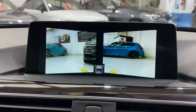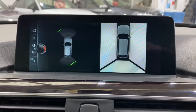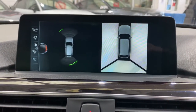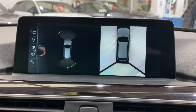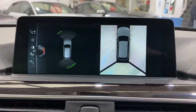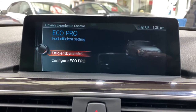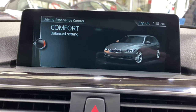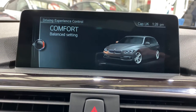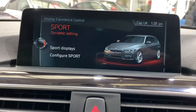So just make sure we're in park. Down here also, we've got your driving modes. We need to turn the camera off. Go into driving modes. So we've got Eco Pro for economical driving, Comfort, which is a balanced setting. And then we've got the Sport and the Sport Plus. You've got Sport displays, etc. Lots of features in this car.